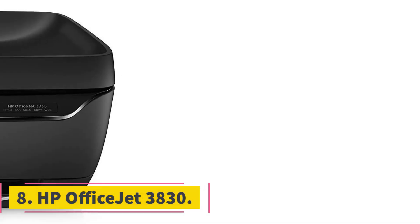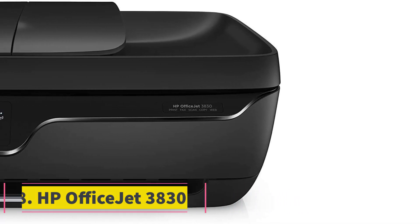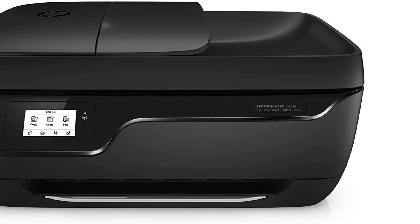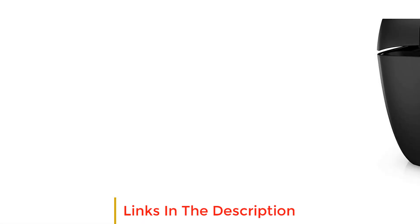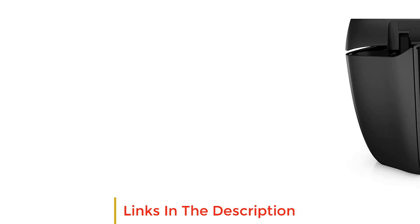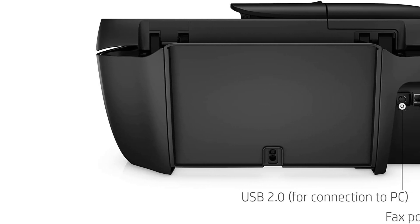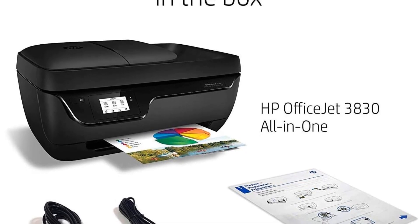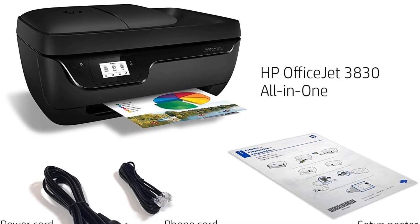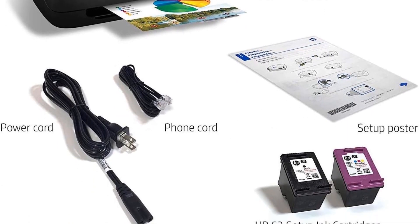Number 8: HP OfficeJet 3830. The HP OfficeJet 3830 is a versatile color inkjet photo printer designed for home and small office use. It offers a range of functions, including copying, scanning, faxing, and wireless printing. With AirPrint compatibility, users can easily print directly from their Apple devices. The printer features a convenient touchscreen interface, making it user-friendly and intuitive to operate.